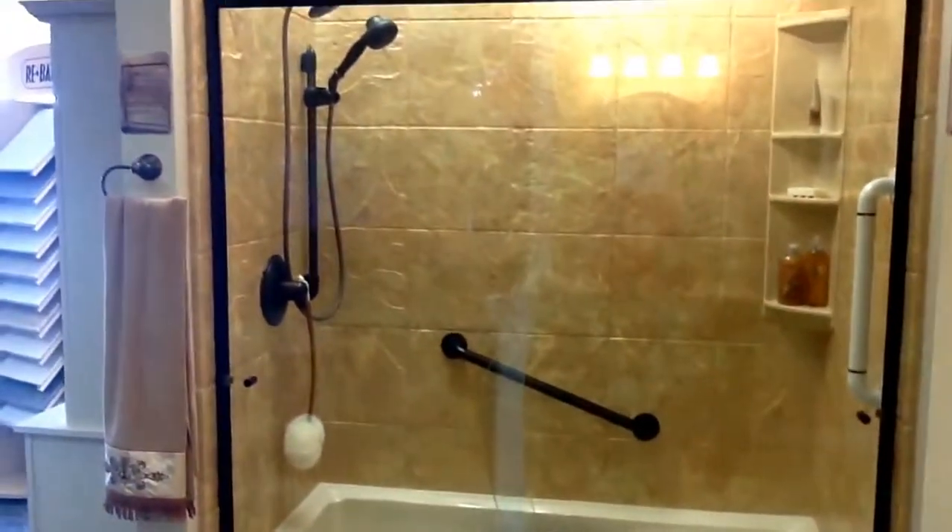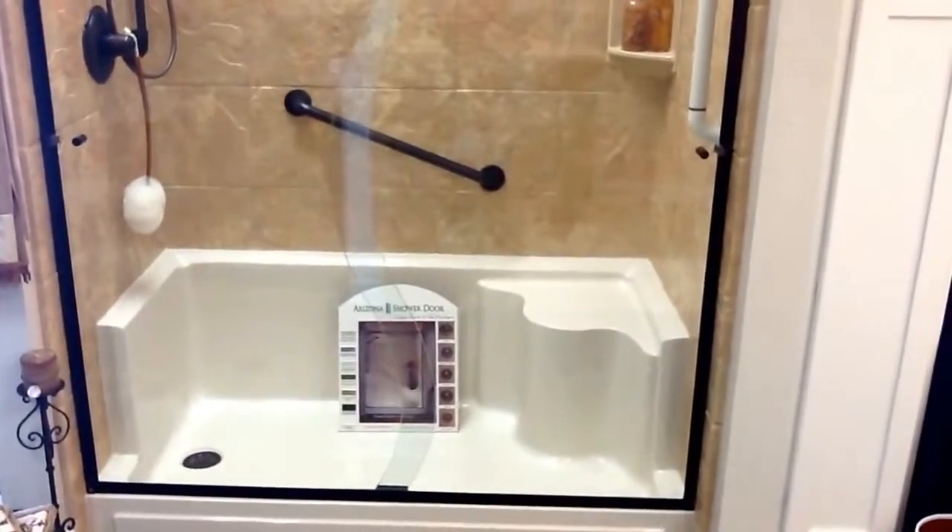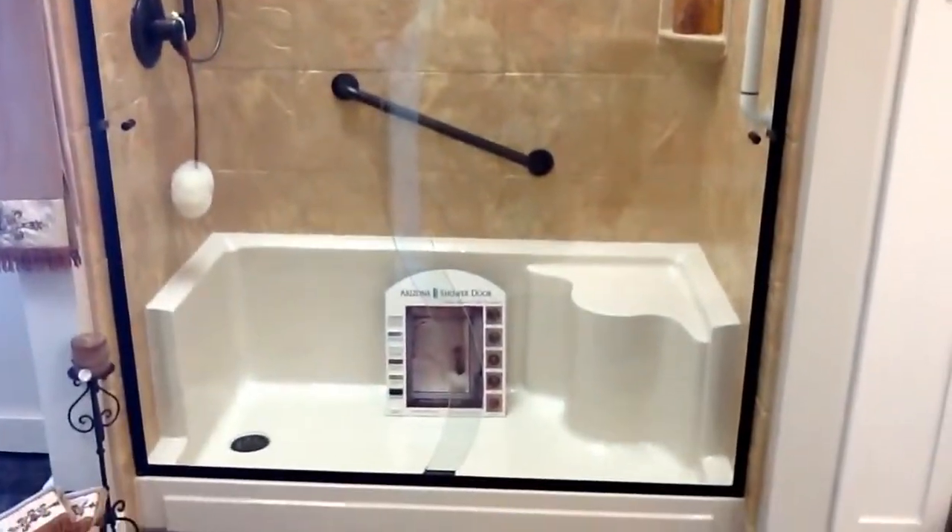We also did a handheld shower, which makes it really easy if someone's sitting in the shower and needs to shower themselves off.